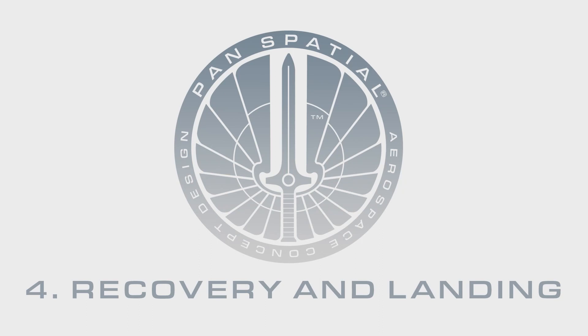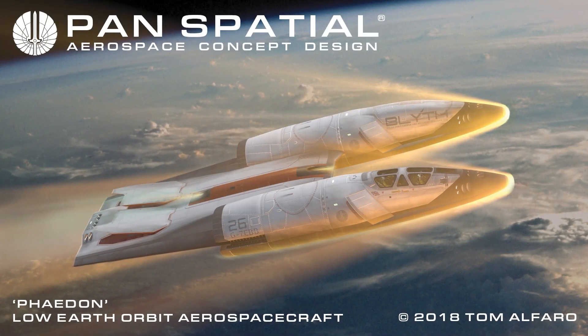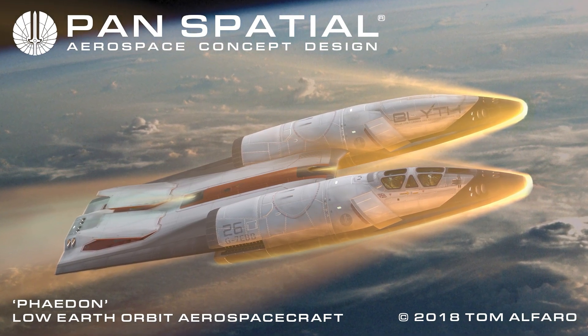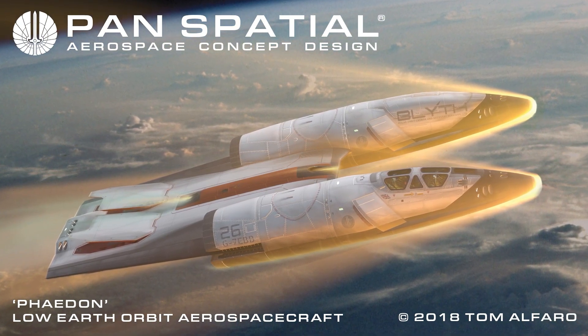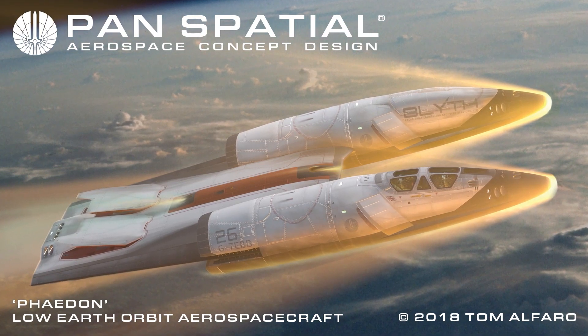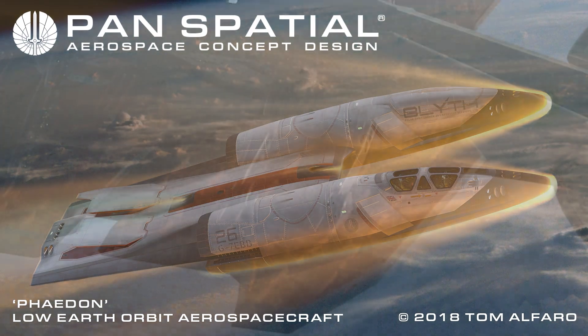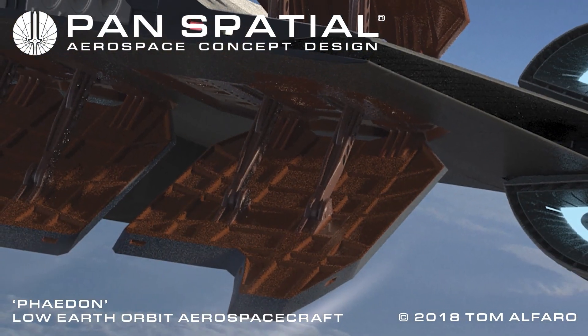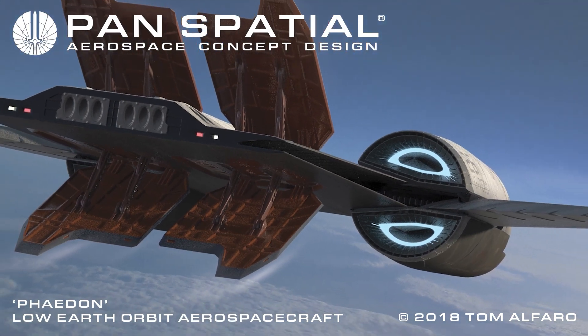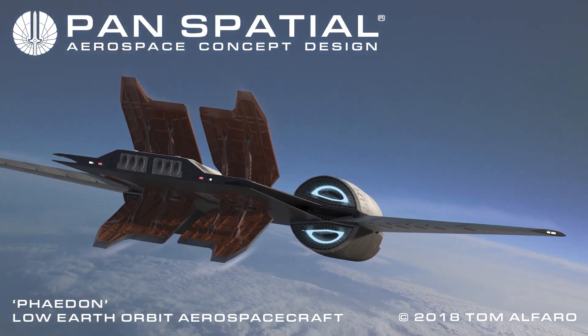Section 4: Recovery and Landing. Step 1: Atmospheric re-entry. The plasma reaction battery is activated via a small dorsal inlet installed in the center body. It accumulates and stores energy for the powered landing phase of the flight. Step 2: High-altitude airbraking. Upper and lower airbrakes extend to reduce airspeed sufficiently to extend wings.